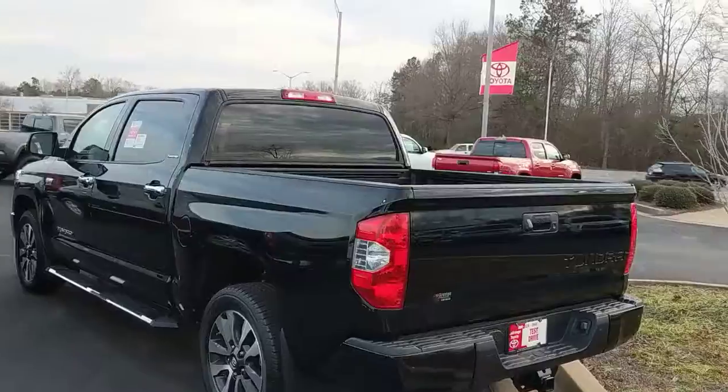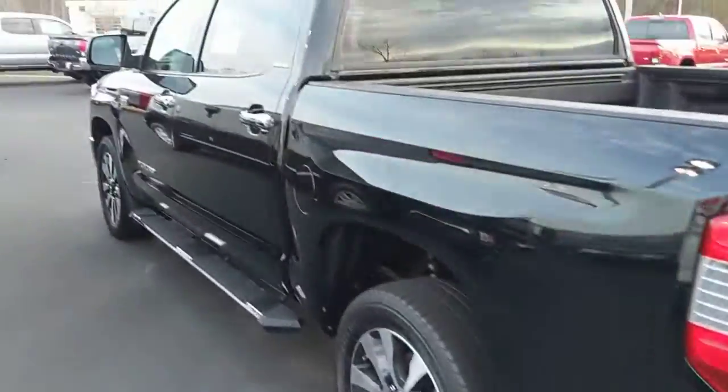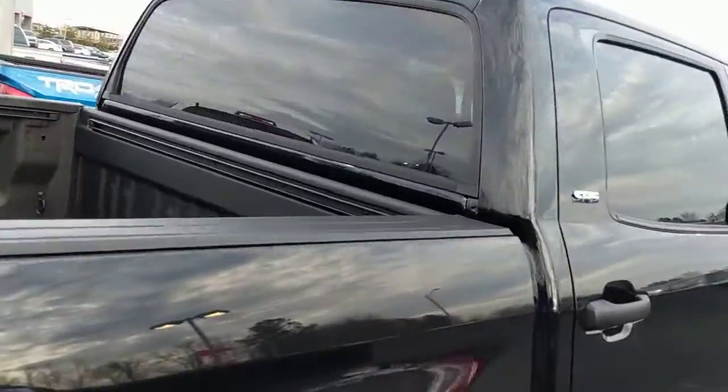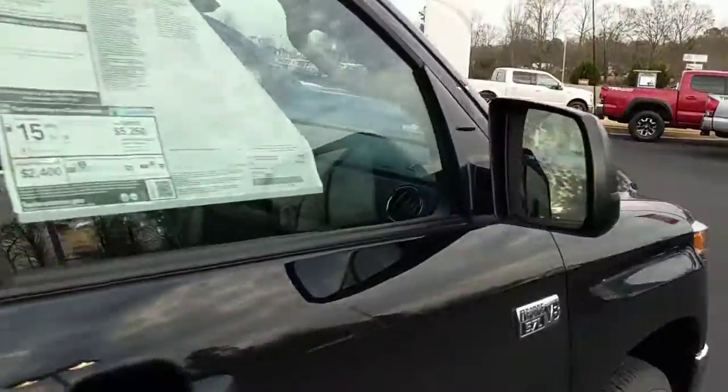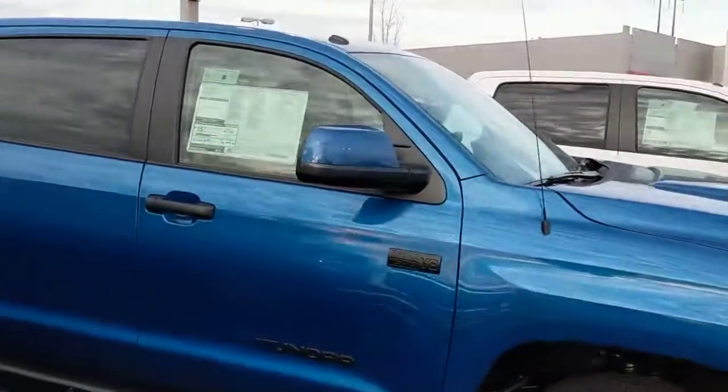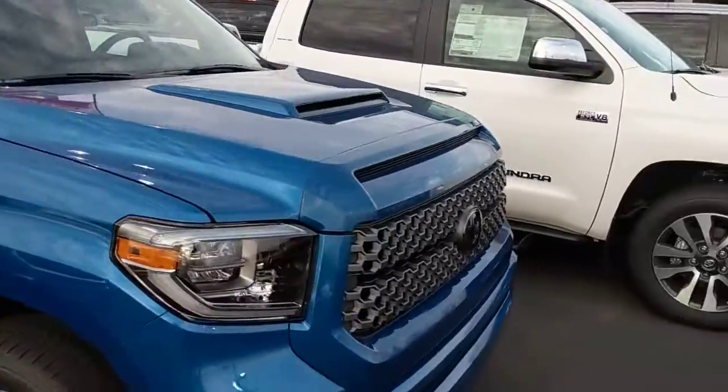We got a Limited here, black to match bumpers, chromed everything, all sorts of options. Brand new 2018 TRD Sport in blue right here. Very pretty, very unique, not a whole lot of these.